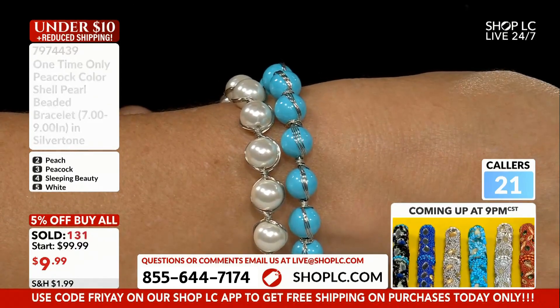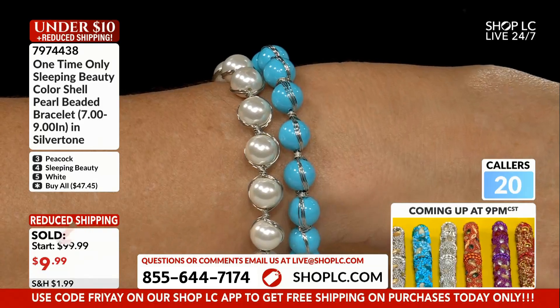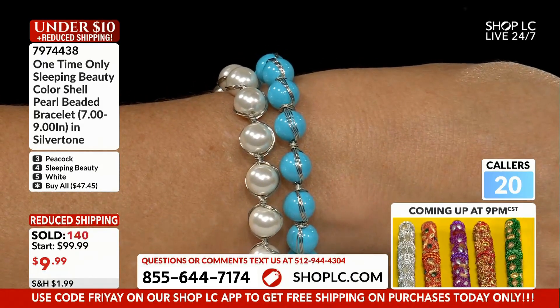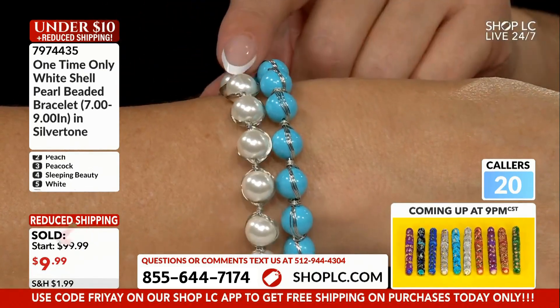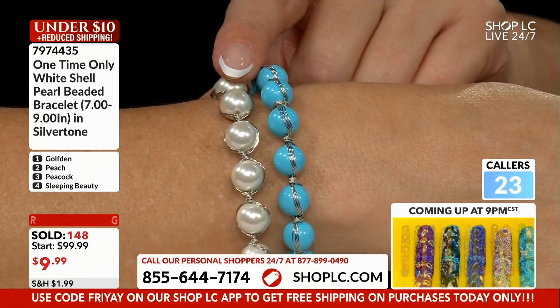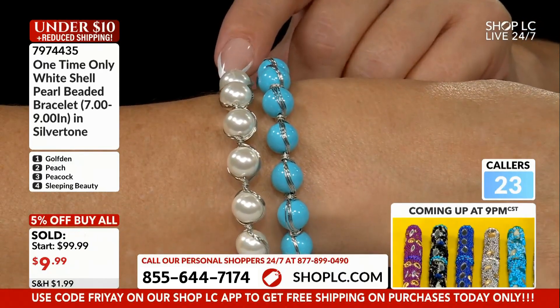Sleeping Beauty has no matrix in it, so there you go — 10-millimeter Sleeping Beauty turquoise beads. You'd probably be looking at thousands of dollars for something like that. Look at the luster coming off of those white pearls — this is what makes everyone think that you are wearing real pearls.